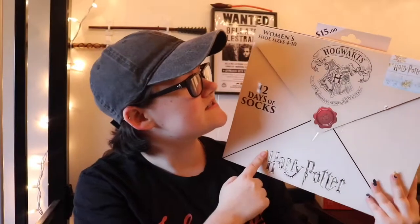Hey, what's up, you guys? It's Erica, and today we have a very extra special holiday video for you guys. We're going to be opening the Harry Potter 12 Days of Socks advent calendar — the acceptance letter version. I purchased this from Target for $15, so for $15 you get 12 socks.